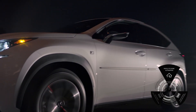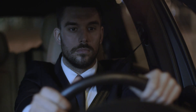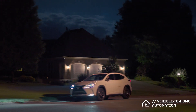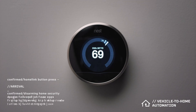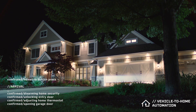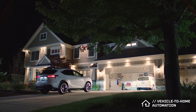Gentex Biometric Identification goes beyond the vehicle itself, offering a range of secure vehicle-to-home automation solutions via Homelink, the world's leading wireless control system. Authorized and biometrically identified drivers will be able to disarm their home security system, unlock doors, adjust the thermostat, turn on lights and more, all from the comfort of their vehicle. And each authorized user can customize the system according to his or her preferences.